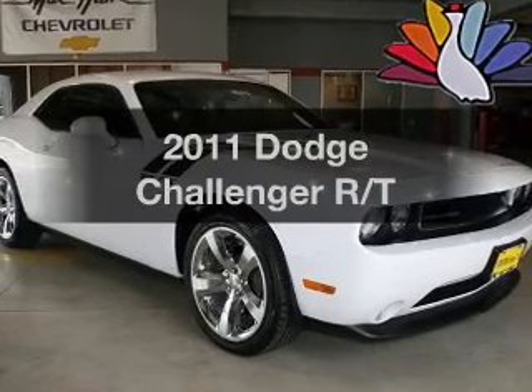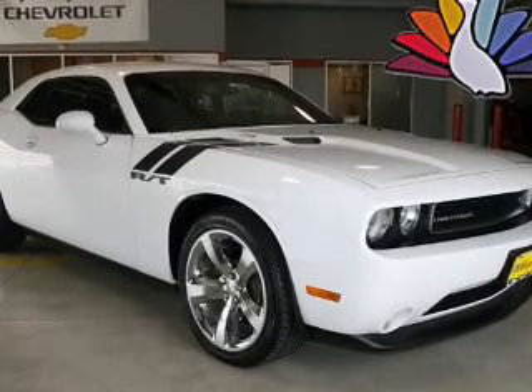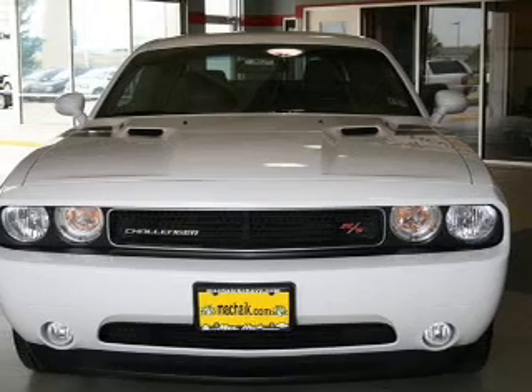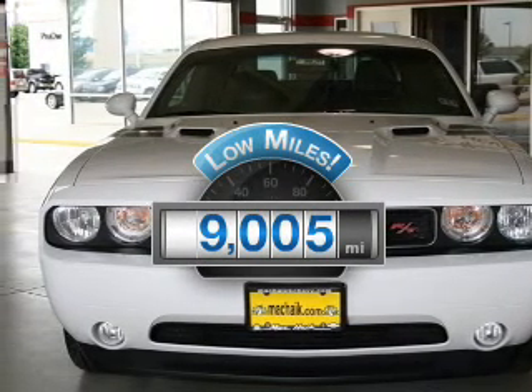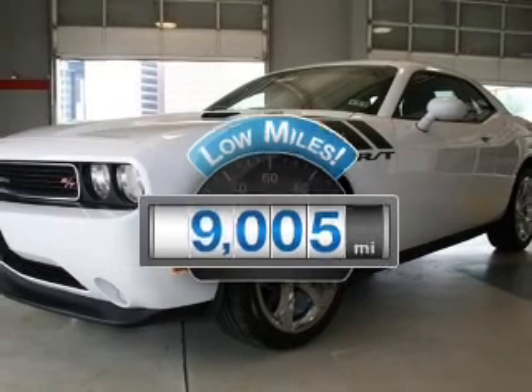Get noticed in this 2011 Dodge Challenger. Travel the roads in style and comfort in this great vehicle. Low mileage is an important factor in your purchase, and this vehicle delivers a low odometer reading.